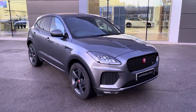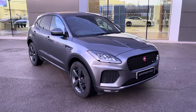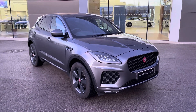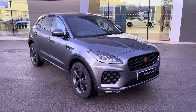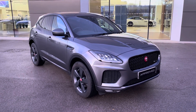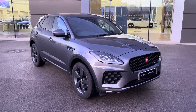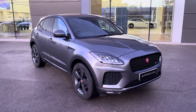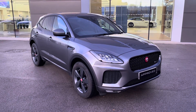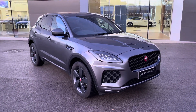Thank you for watching this video on this spectacular Jaguar E-Pace, which is part of the approved used range, including a minimum 12-month manufacturer warranty alongside additional benefits. Flexible finance packages are also available. For a personalised finance quote or to book a test drive, please contact us today on 01270 864 386, and a member of our sales team from Jaguar Crewe will be more than happy to help. Thank you for watching.